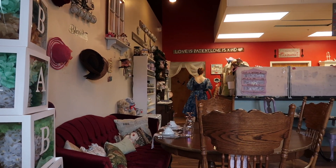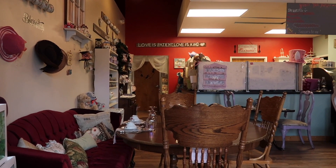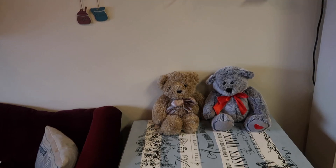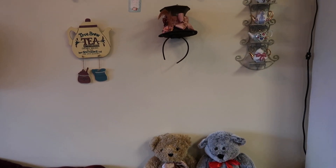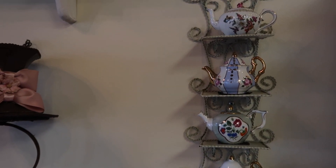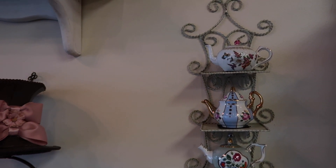The inside is decorated in a sort of Mad Hatter tea party theme, with lots of teapots, hats, and other assorted tea-related knickknacks. Jessa's has options for light afternoon teas or high teas. We went with the English Lady High Tea, which includes unlimited tea.